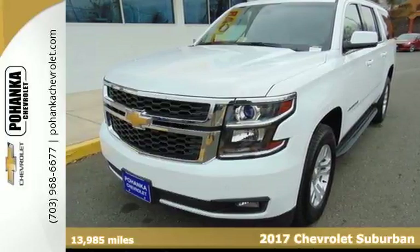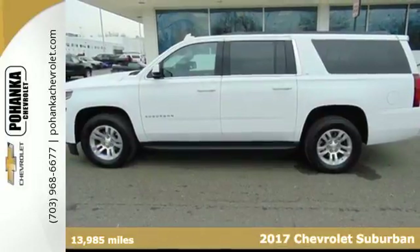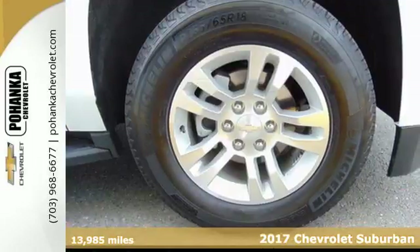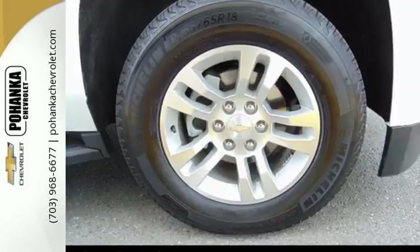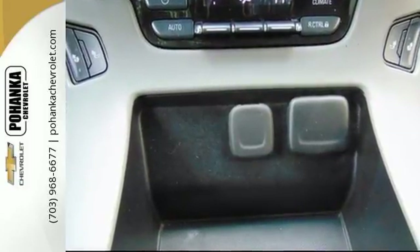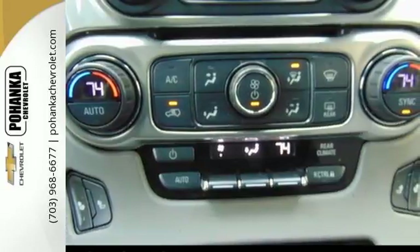It's a 2017 Chevrolet Suburban. The original SUV is back with even more versatility, elegance and power. Its sculpted exterior complements the 5.3L Ecotec 3 V8 engine, giving you all the pulling power you need without sacrificing performance.